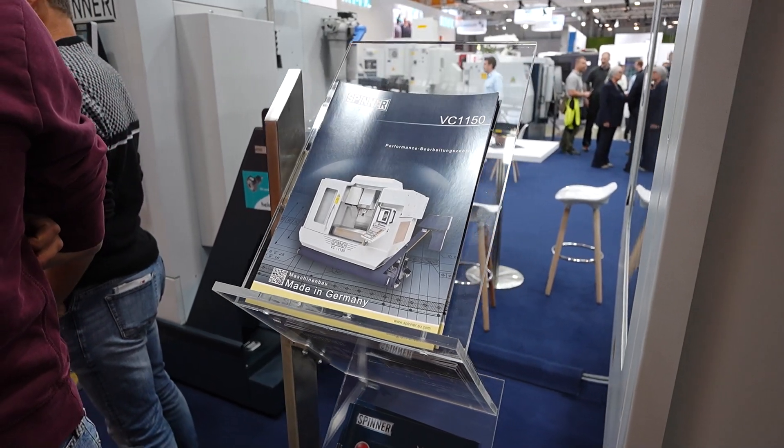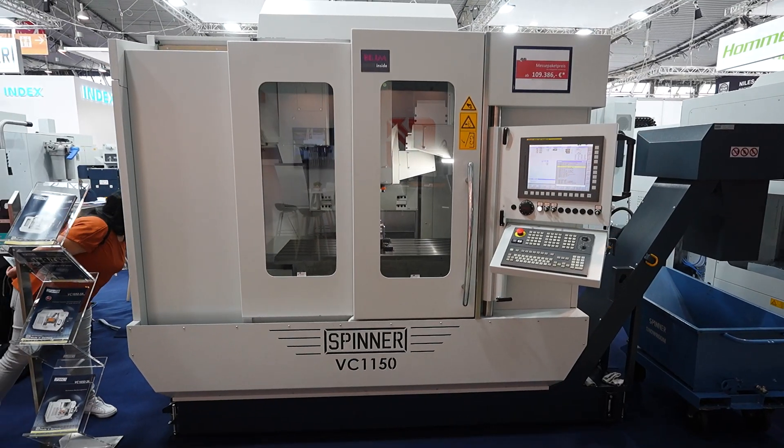Okay, so what have you changed? What are the key aspects? The main issue for the customer is floor space — they want a very compact machine.